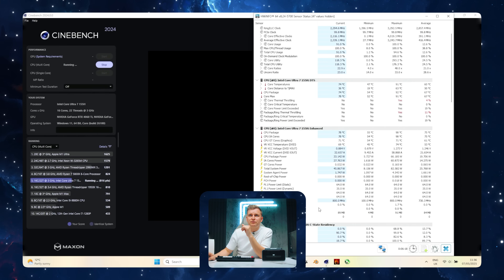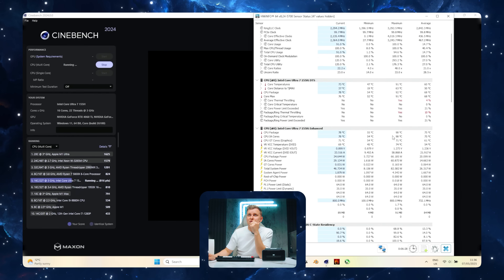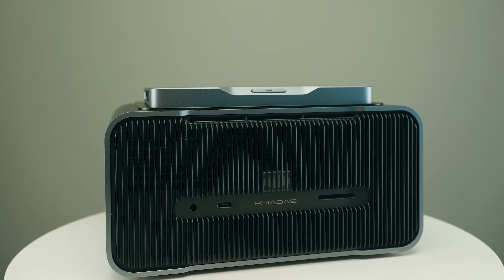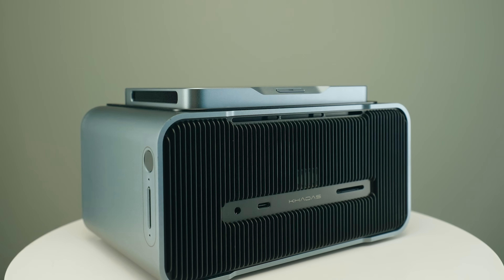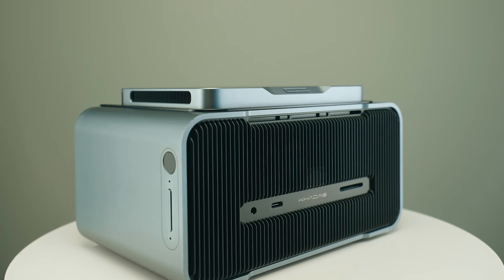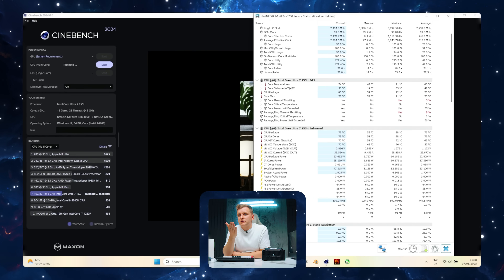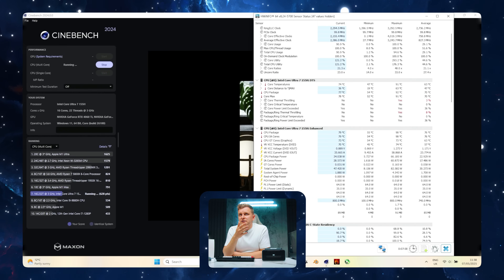Now we're down to 33 watts. We could probably adjust that with Intel XTU to get a little bit more performance. We have gone to 98 degrees, but it's not like anything different from what you'd get on a laptop. If you didn't know, this 155H is a 16-core, 22-thread CPU — six P-cores with two threads per core, and then 10 E-cores that are more efficient for background tasks. At about 35 watts, the temperatures are really good — averaging around 75 degrees across the cores.